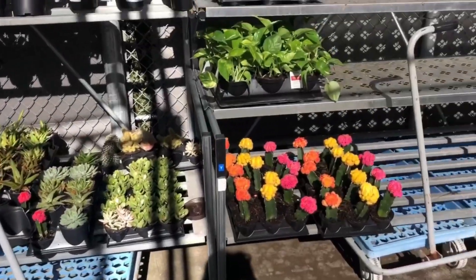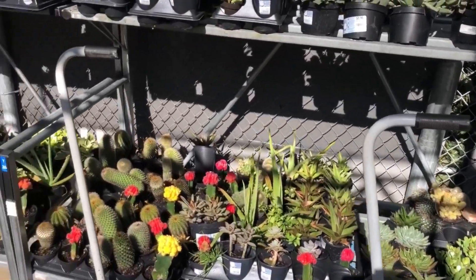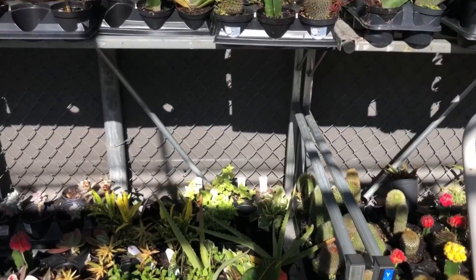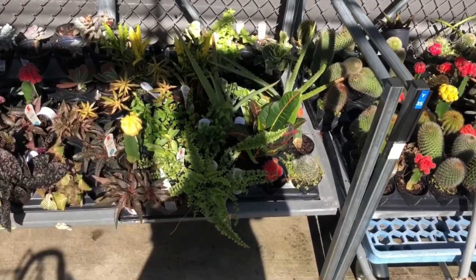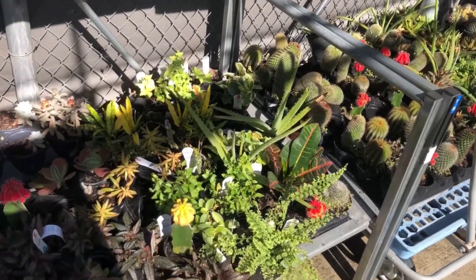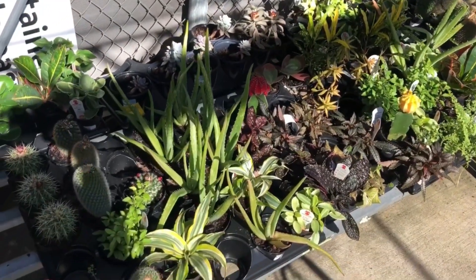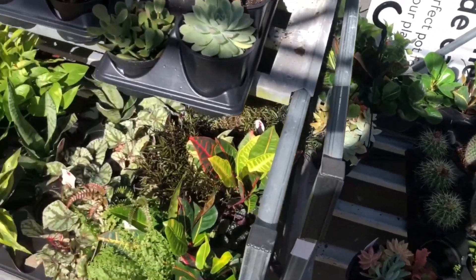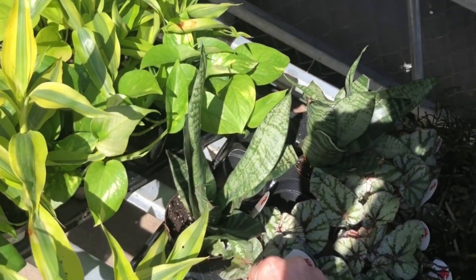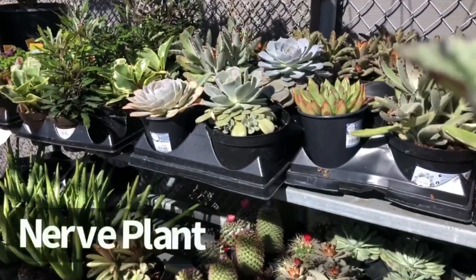Let's see what else we have — some houseplants, some succulents and cactus, a little sign there. Let's call this an angel plant.